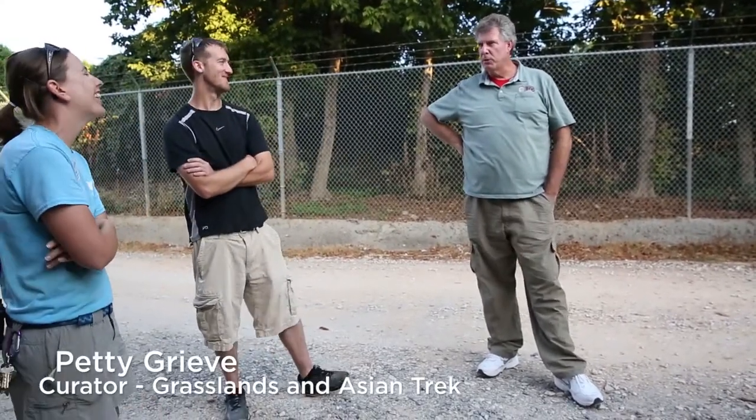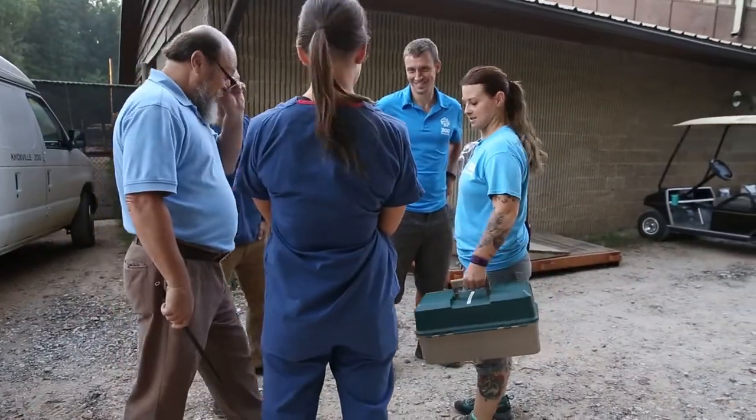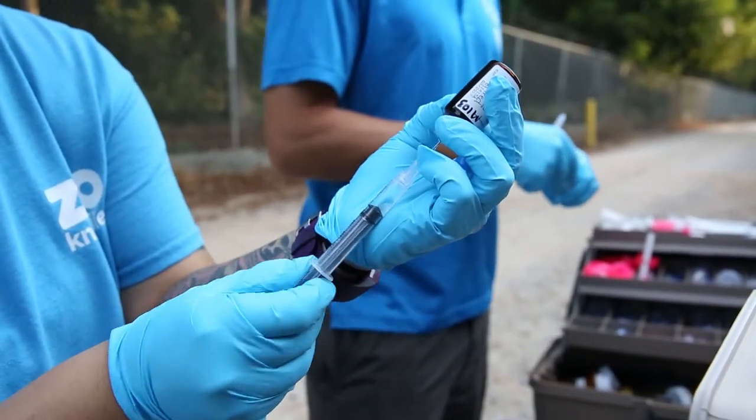Today we immobilized our plain zebras, KT and Charlie Harper, for their pre-shipment physicals. They are going to Scoville Zoo today, and that is so we can make room for mountain zebras.